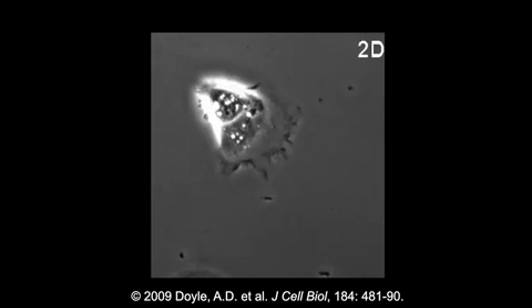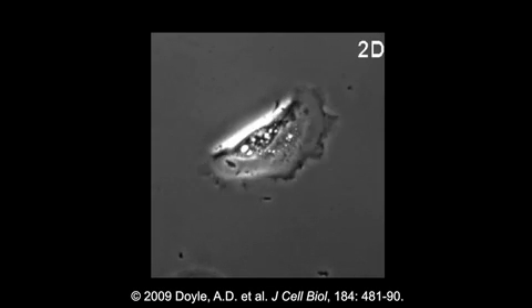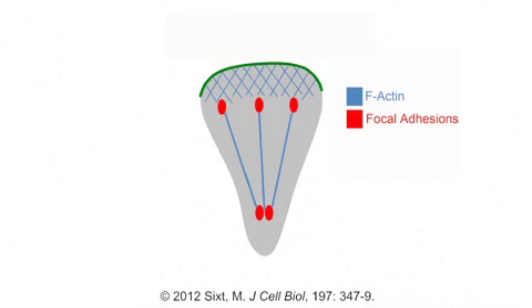Fibroblasts migrating across a two-dimensional surface in vitro are highly polarised. Signalling molecules like the phospholipid PIP3 and the small GTPases RAC and CDC42 concentrate at the cell's leading edge, where they promote the extension of actin-rich lamellipodial protrusions.